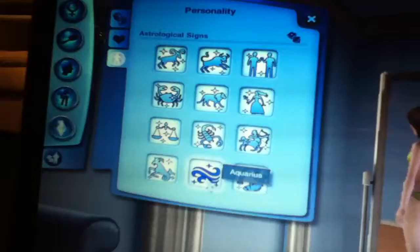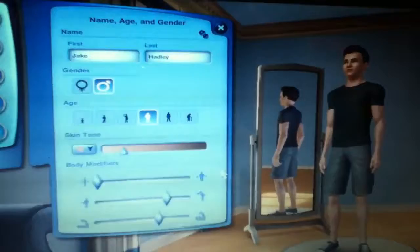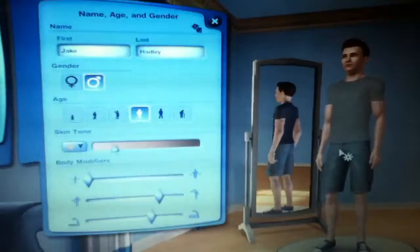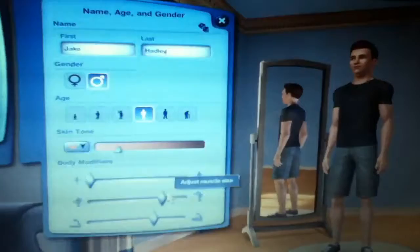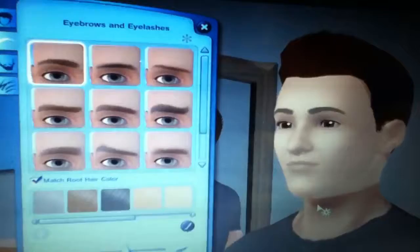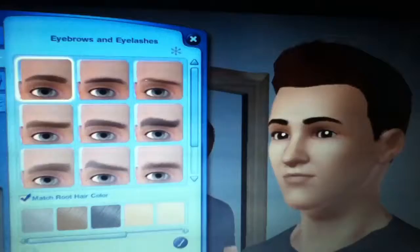Now we're going to move on to the next person, who will be a boy. This is Jake Hadley. As you can see, he's very strong — we did his clothes directly so we don't have to pause all the time. He's a young adult too, with lots of abs and strong muscles. His hair is brown, he has brown eyes and brown eyebrows — we made it directly like that.